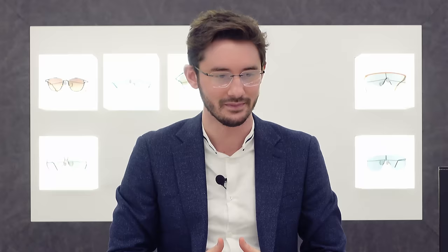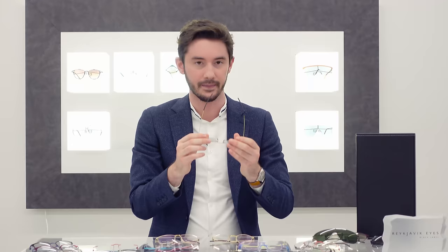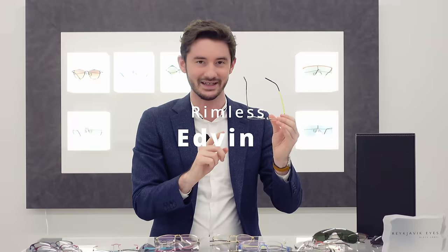For a lot of people, even a frame like this is too much frame, and that's where Reykjavik Eyes have designed the rimless models. Obviously some people want glasses that almost disappear, and with these models you've got that. This one is called the Edvin. I do like the luminous green on the inside — that's a colour you'll see repeated throughout the Reykjavik Eyes collections; it's one of the most prominent inner colours. It's not for everyone, but I personally think it adds a level of interest to a frame that otherwise would be quite boring.